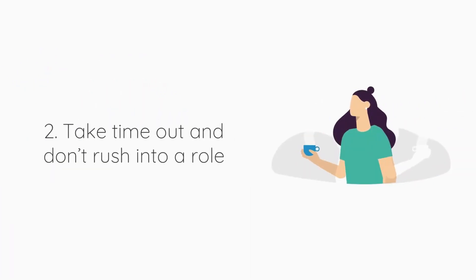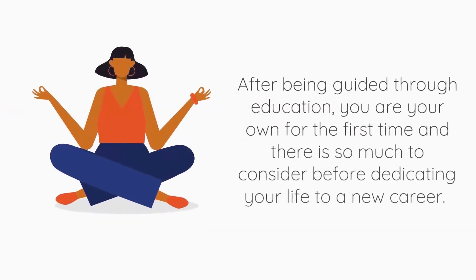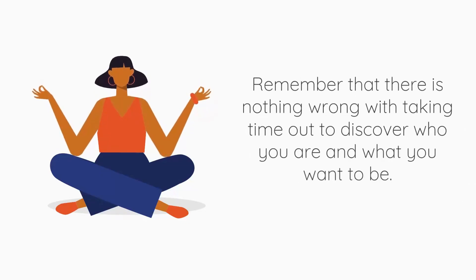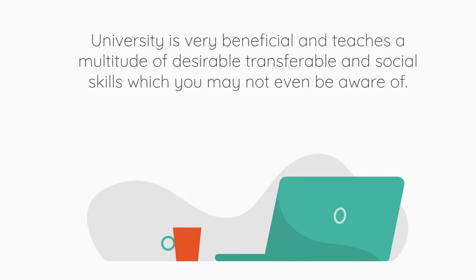Number two: take time out and don't rush into a role. After education, you are on your own for the first time and there is so much to consider before dedicating your life to a new career. There is nothing wrong with taking some time out to discover who you are and what you want to be. If you are interested in a career that isn't specific to your university course, that does not mean it has been a waste of time. University teaches a multitude of desirable, transferable and social skills which you may not be aware of.